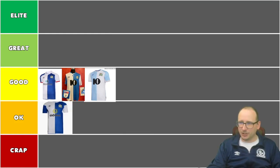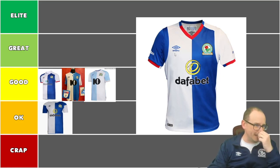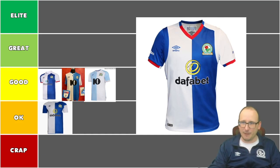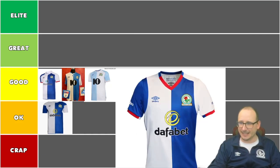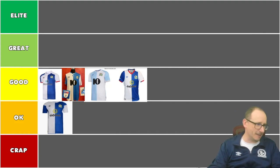Next up, another Dafa Bet shirt with a bit more zing to it. Lovely sharp V-neck with the red, plus red flashes on either sleeve. Much better than the previous one. I'm not too sure about the arm attachments — they look a little bit chunky, like a vest with arms stuck onto it, which looks a bit daft. But it's not bad. There are better ones out there, but for the time being it's going into the good tier.